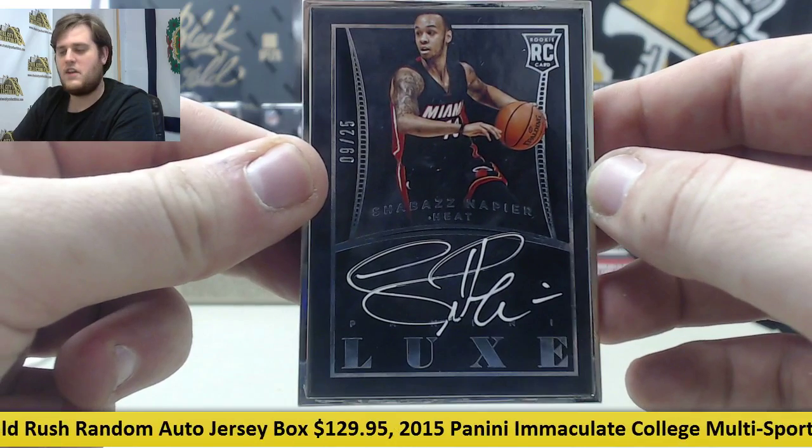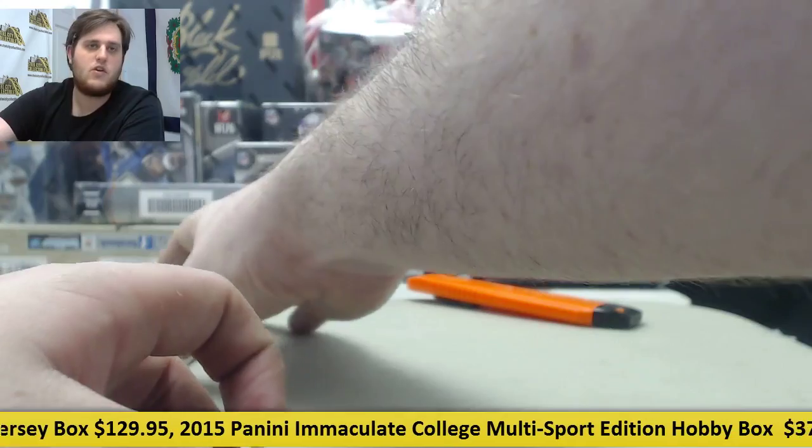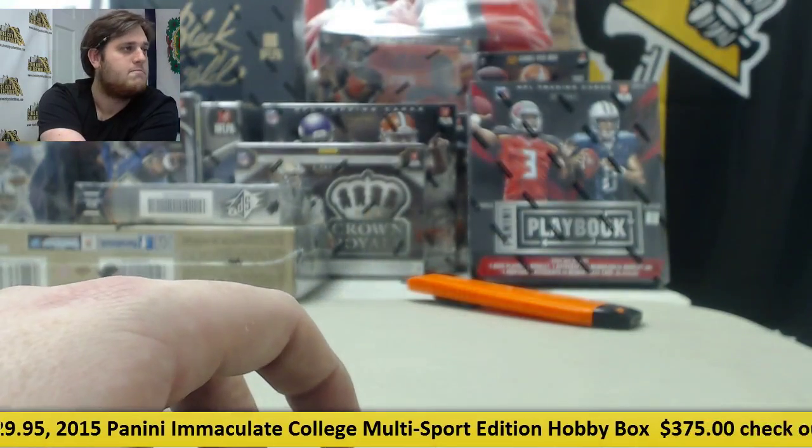There we are — so a nice Napier, Jabari, some Panini points, and a James Young. Thanks for the order, man, all this packed up and shipped out for you. We'll see you next time. Bye.